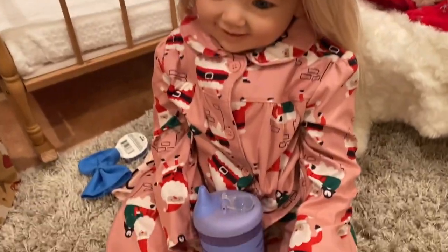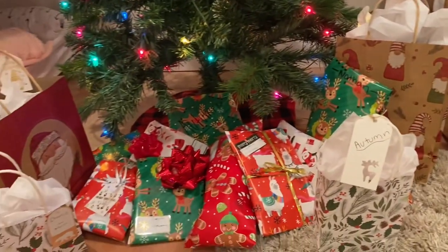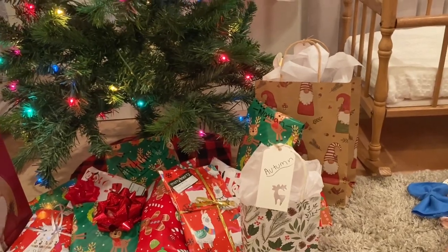We took a quick break to eat breakfast — Autumn is just finishing up right now. And now we are going to be opening the presents. The babies are so excited.